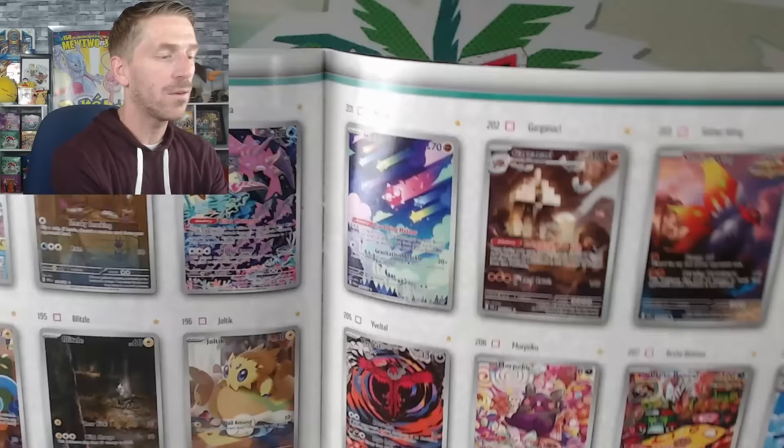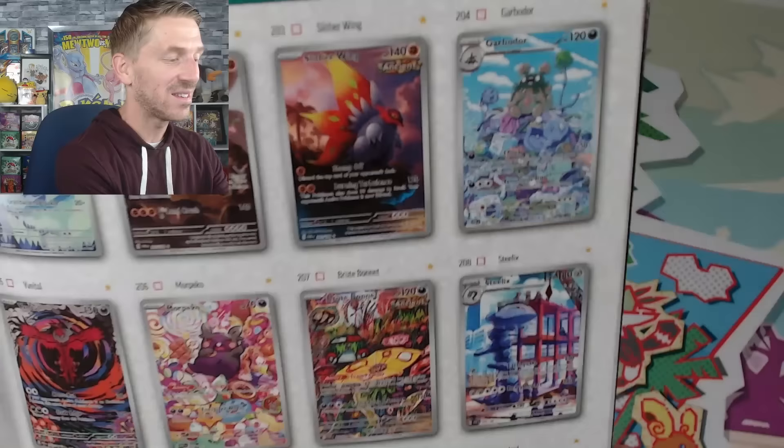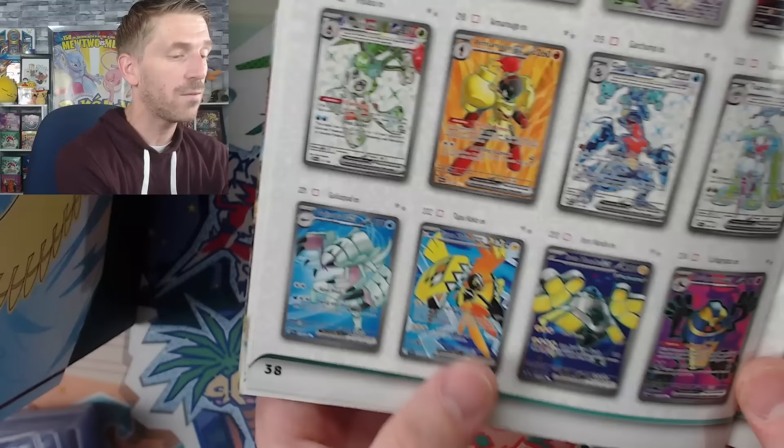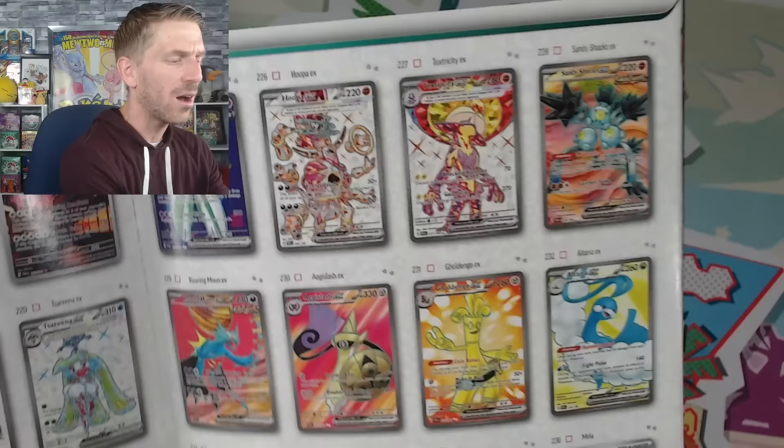Mantyke isn't getting any printing for so long and then there it is. Vanillish — holy buckets, that looks absolutely amazing. Wimpod, Veluza, Plusle and Minun. Blitzle looks really really cool, Joltik looks great, Espathra, Gibleghoul, the Groudon looks absolutely stunning. The Mimikyu looks good, Minior looks really good as well. There are a lot of really cool cards in this set. The Garbodor looks fantastic, Morpeko looks really good, Brute Bonnet, Steelix looks fantastic. Fairthorn, Aipom, Loudred with all the colors — man this looks so good.